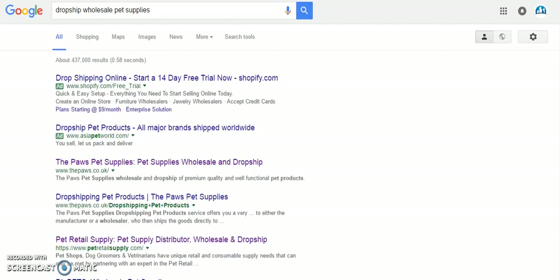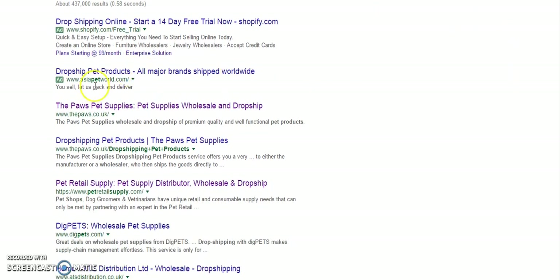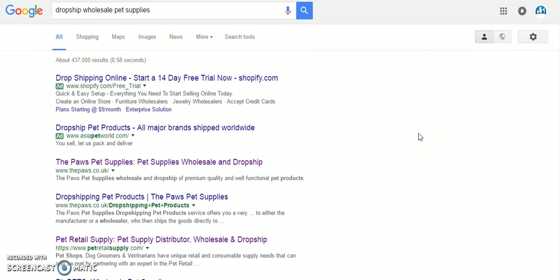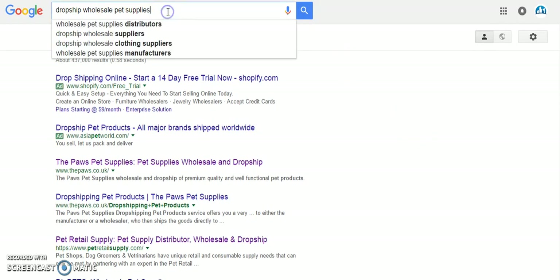The second option is to go to Google and actually search for it — which sounds really straightforward and obvious, but it's a method that's completely underused. For example, I've just put 'drop ship wholesale pet supplies' into Google here, and there are loads of results: Paws pet supplies, drop shipping pet products, pet supply — absolutely loads of options. So whether you're searching for pet supplies, electronics, or gaming devices, just put 'drop ship wholesale' and your keyword in, and you will find suppliers.